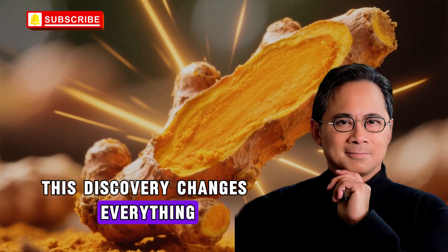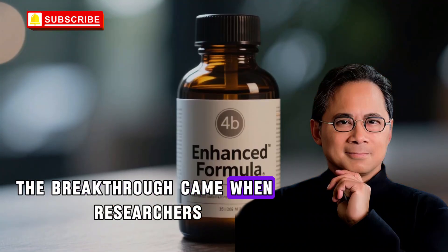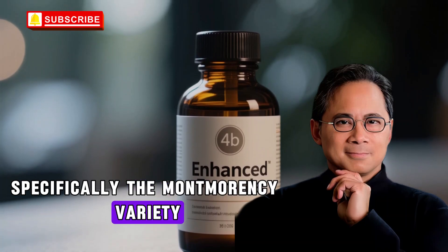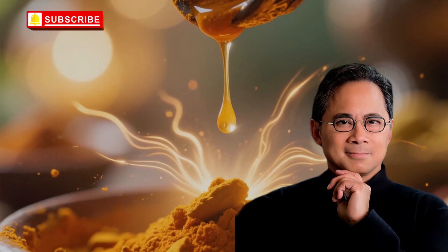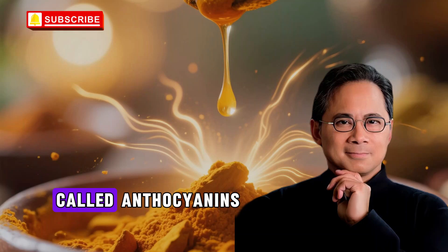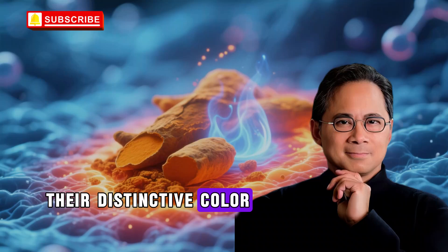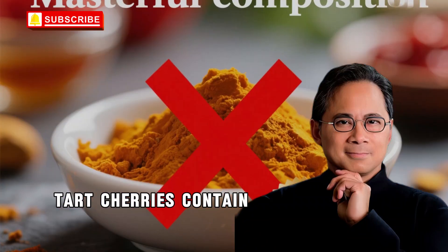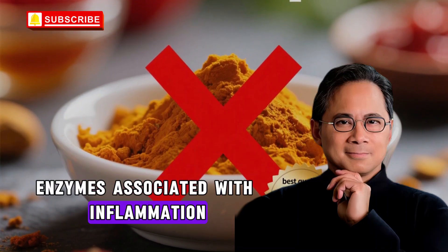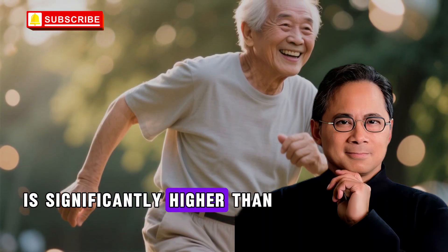This discovery changes everything we thought we knew about using turmeric effectively. The breakthrough came when researchers started investigating tart cherries — specifically the Montmorency variety grown primarily in Michigan. These aren't your typical sweet cherries. Tart cherries pack an extraordinary concentration of compounds called anthocyanins, the deep red pigments that give these cherries their distinctive color. Research has demonstrated that tart cherries contain specific anthocyanins that block enzymes associated with inflammation, and studies show their anthocyanin content is significantly higher than sweet cherries.